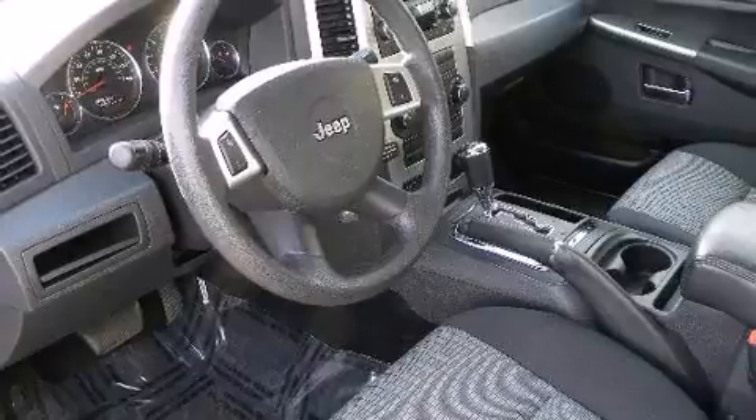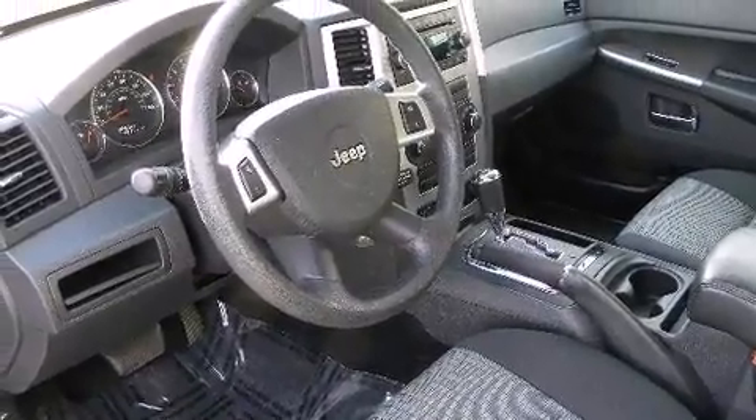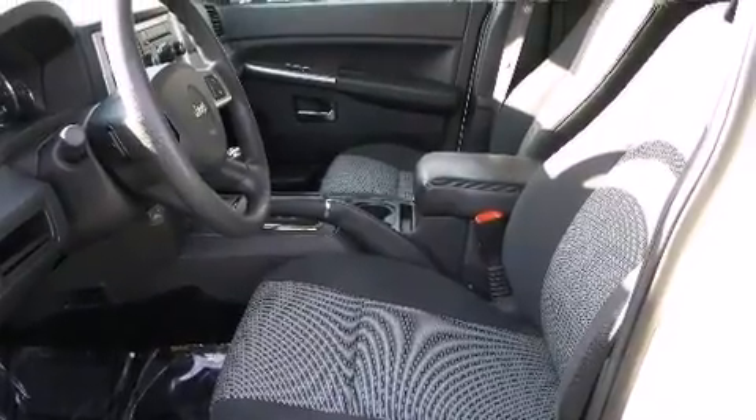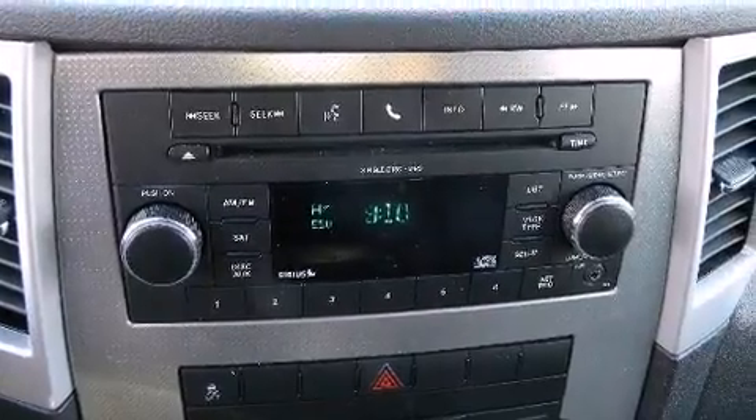All of the premium features expected of a Jeep are offered, including front and rear reading lights, a trip computer, heated door mirrors, and remote keyless entry.